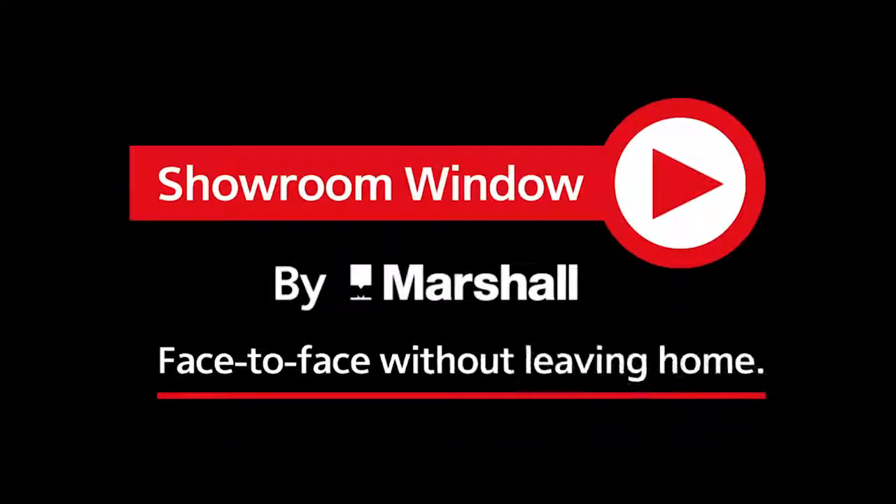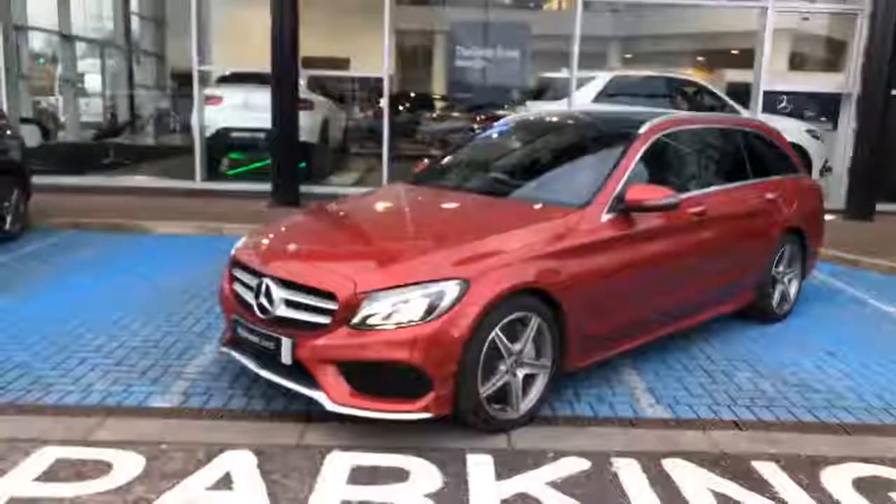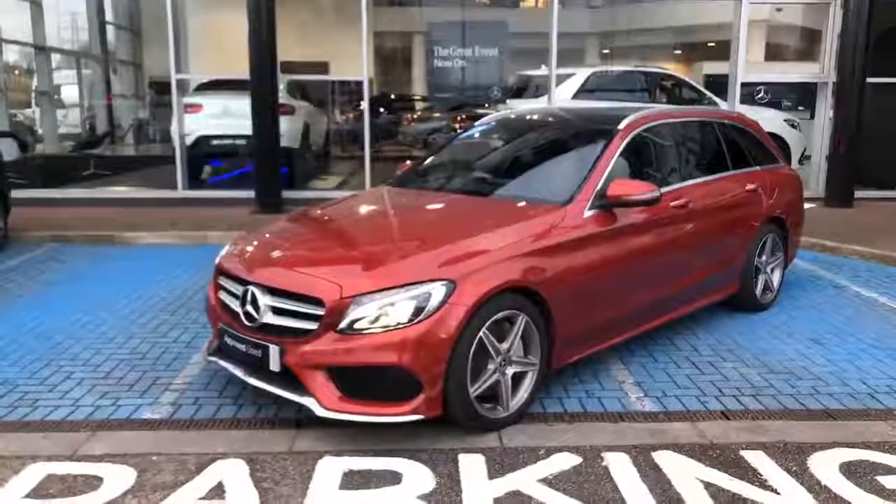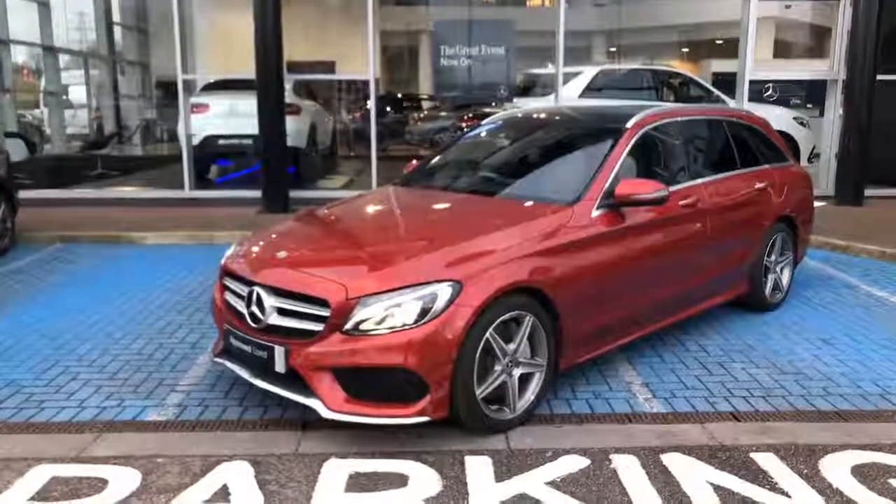Welcome to Showroom Window by Marshall, your personal video presentation service. This is Rebecca from Mercedes-Benz of Blackburn. I'm just going to give you a quick overview of this C250, the AMG Line Premium Plus that we've got in stock, and a quick walk around so you can get a feel for the car.